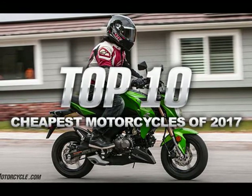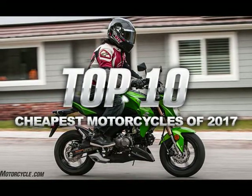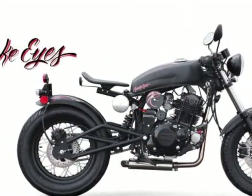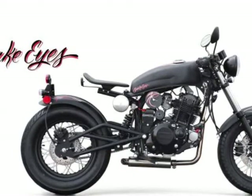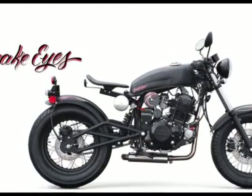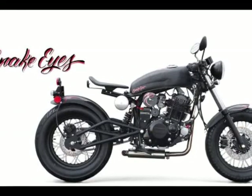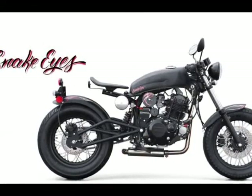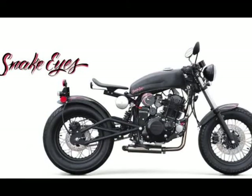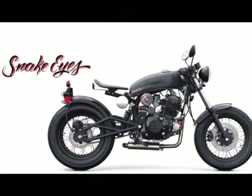#10: SSR Snake Eyes, China, $3,159. We have yet to ride the Snake Eyes, but it looks like a machine dreamed up by greasers of yesteryear — not that that's a bad thing. As far as style points go, it's definitely one of the cooler looking bikes on this list, with its spoked wheels, solo saddle, and fuel tank mimicking a hand-built unit made in a buddy's garage. The trellis swingarm exhaust exiting from under the engine looks trick too. Power comes from a 250cc air-cooled single with a carburetor and 5-speed transmission. SSR claims it makes 19 horsepower.